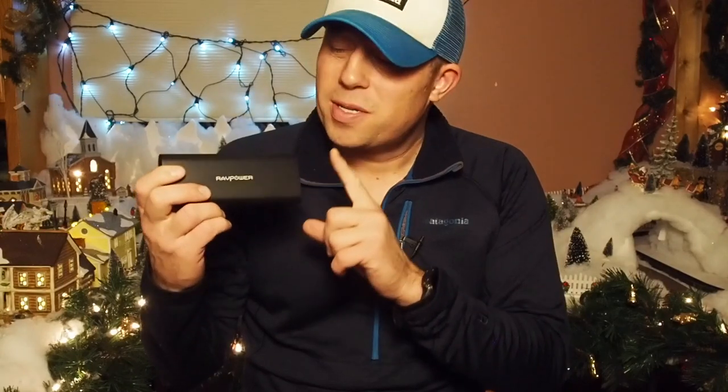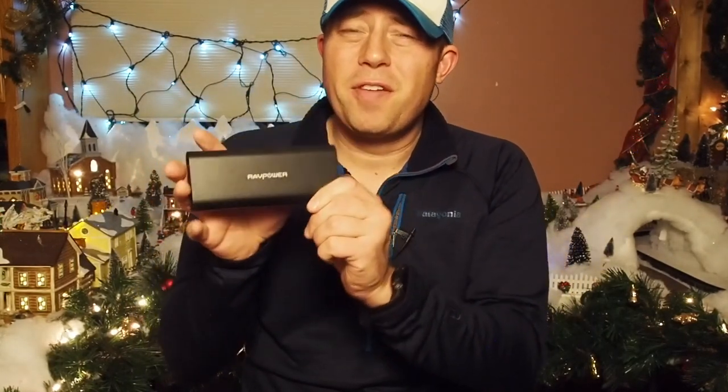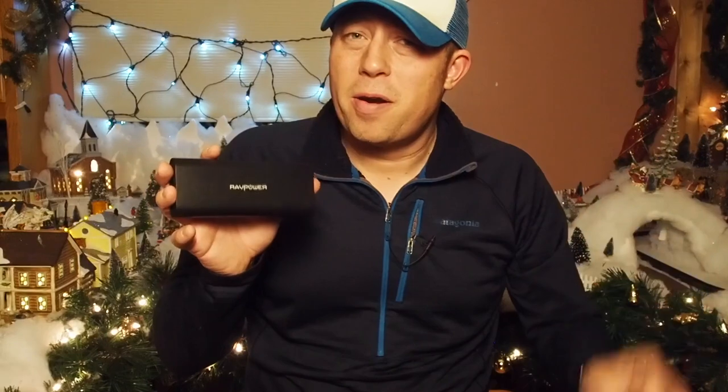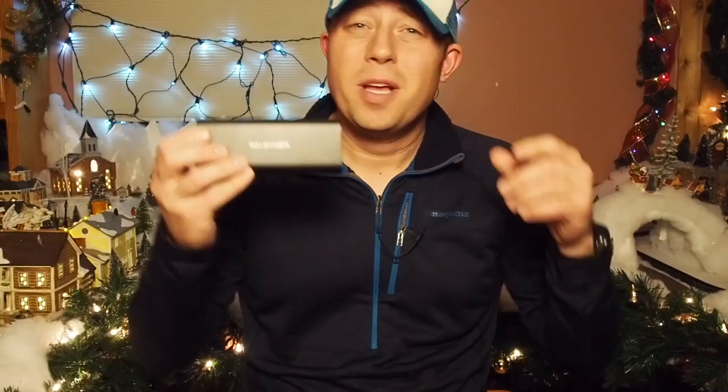If you're vlogging on trail and using a lot of battery, 10,000mAh probably won't cut it. The battery brick I brought on the Appalachian Trail was made by RAV Power. They don't make that exact model anymore, but this newer model is 16,750mAh, checking in at $23.99 on Amazon with a coupon code I'll put in the description. It weighs 10.6 ounces, and the weight-to-milliamp ratio is very comparable to Anker — just a close second — but you get more battery for less money.